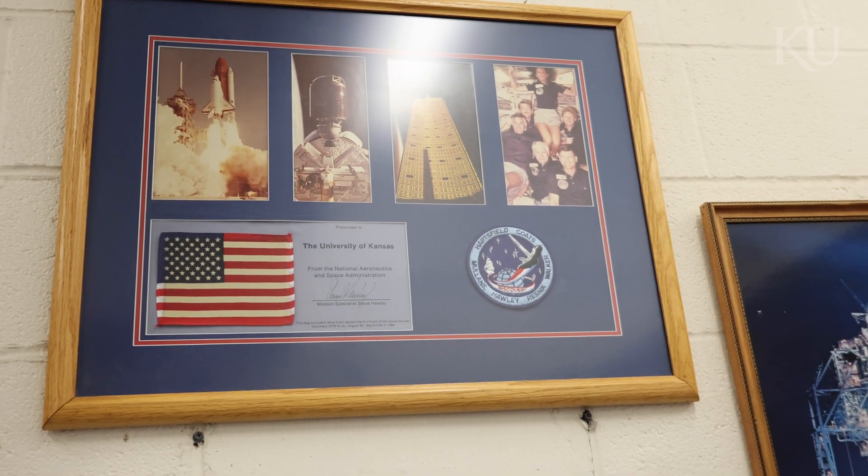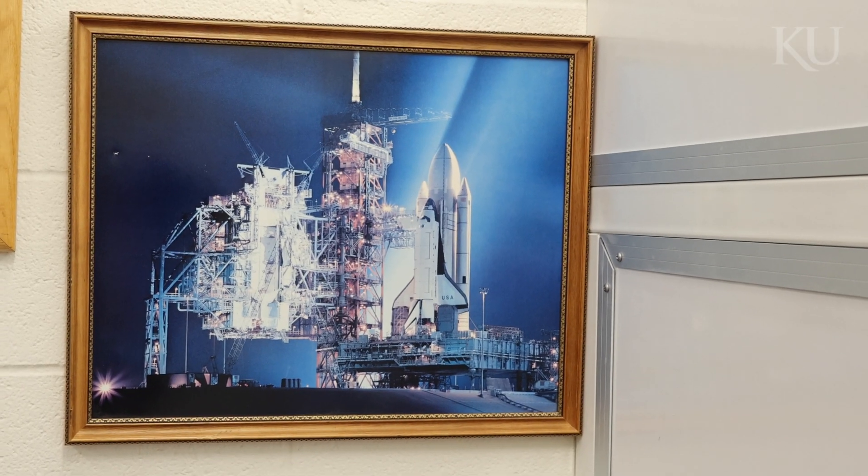This new facility supports KU's larger small satellite initiative, made possible by donors like Dr. Marco Villa, who in 2006 built another microsatellite at KU before going on to work at SpaceX and co-founding Tyvak nanosatellites.